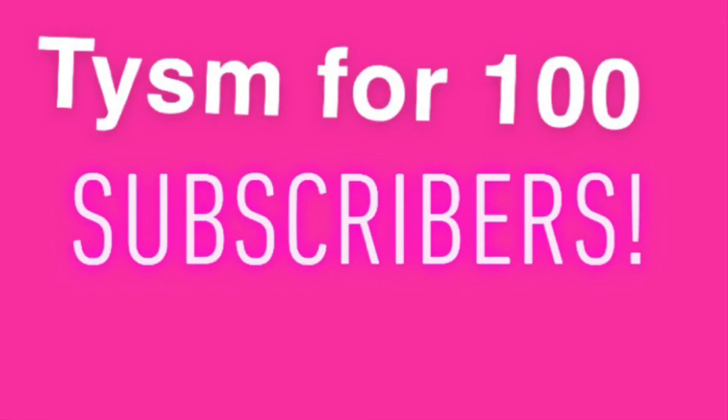Before I actually end this video, I just wanted to thank you guys so much for over 100 subscribers. I was not planning on gaining 100 subscribers that quick. So I just want to thank you all, and I hope you enjoyed this video. Alright, signing off. Bye bye bye.